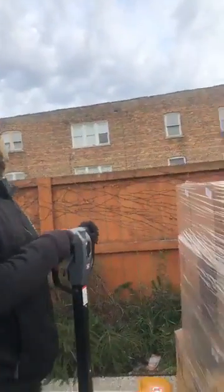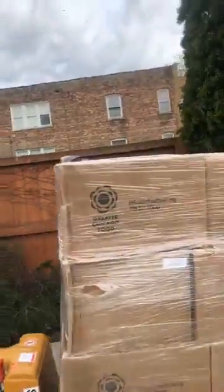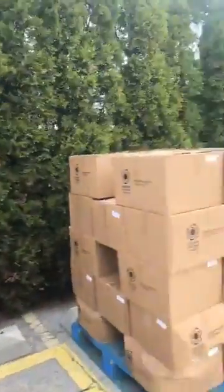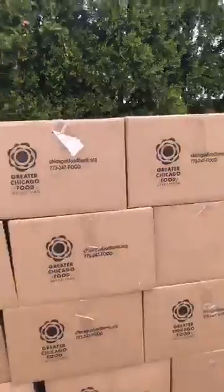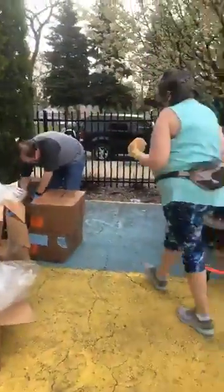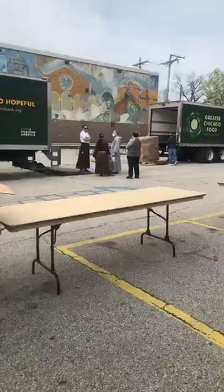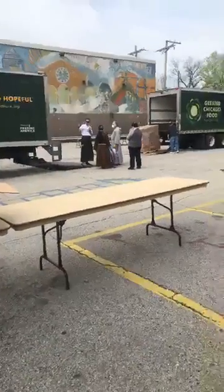Peanut butter, noodles, pasta — all in one pallet. Awesome! So this is an assortment of stuff that families are going to get. We're going to be packaging it up, finish that until these boxes get done, then start bagging it all up and getting everything ready. I'll be back on live a little bit later. Take care.